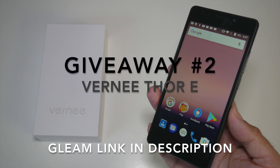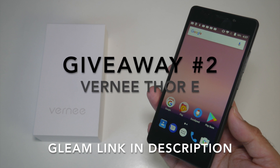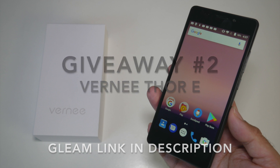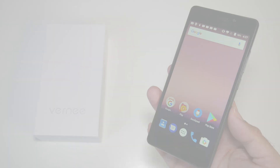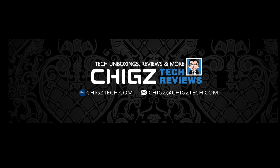Both giveaways are international — everyone is welcome to participate courtesy of Chikstech Reviews. Follow the Gleam link in the description box below and give it a shot. The winner will be chosen at random and you never know, everyone has a chance to win. My giveaways are based on sheer luck and anything is possible — anybody can win, including previous winners.